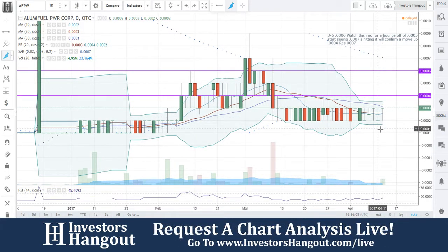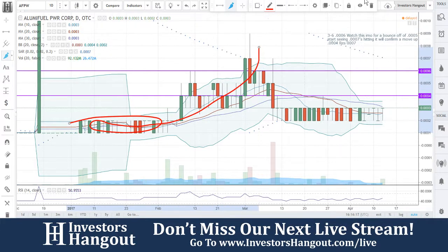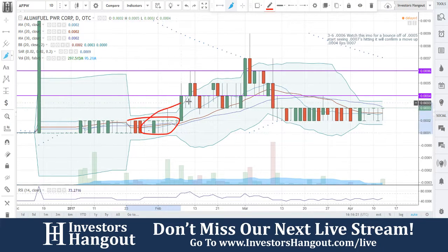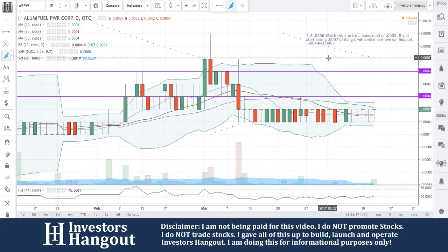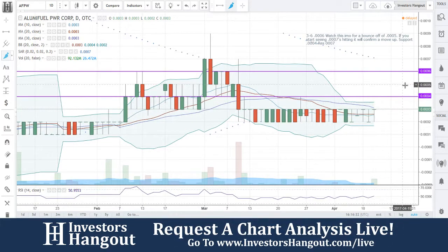I'm not exactly sure what's going on — possible accumulation — but it's got a history of popping off of that. From the 0001-0002 area it got all the way up to 0009. A lot of people think 0001 is going to five cents — could it? Sure, it's possible — but play it for what it is, locking in your profits. You'll stay in the stock market much longer.